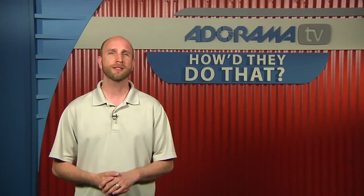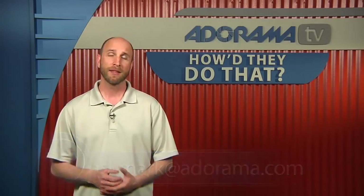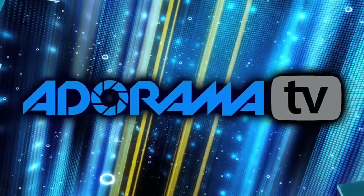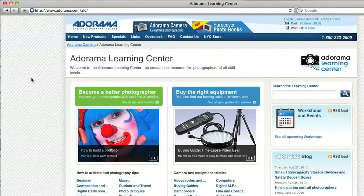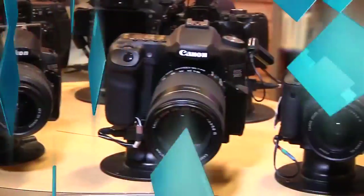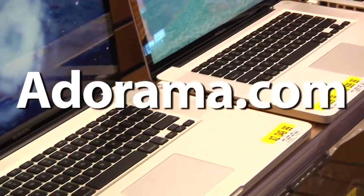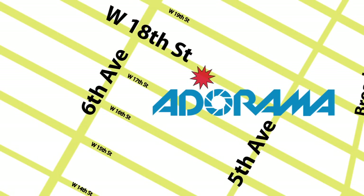Remember, if you have somebody that you'd like to see on How'd They Do That, you can send your suggestion to askmark@adorama.com. Thanks for joining me — I'll see you again next week. This episode is brought to you by AdoramaTV. Visit the Adorama Learning Center where you'll find photography tips and techniques, links to the gear used in this episode, and related videos. For all the latest photography, video, and computer gear, visit adorama.com. And the next time you're in New York City, visit our store located on 18th Street between 5th and 6th Avenue.